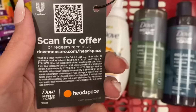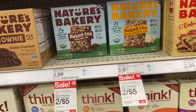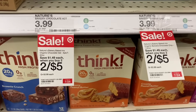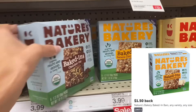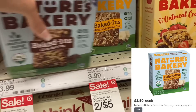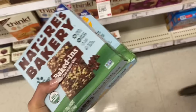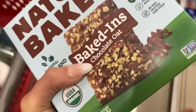I also found a little hang tag for three months free of Headspace when you buy Dove Men's products. Next up is the Nature's Bakery Baked-In — these are two for $5 this week and we have Ibotta rebates for a dollar fifty on each. I don't know which one Axel would like more but they both look really good, so I'm going to get one of each. After getting back a dollar fifty each on Ibotta, that's $3 back, making these just two for $2.